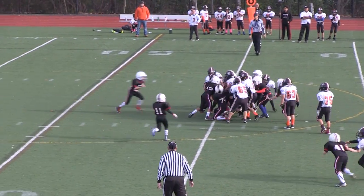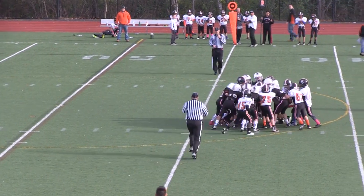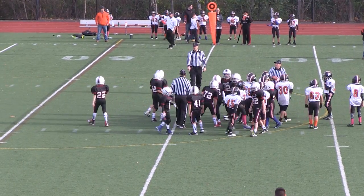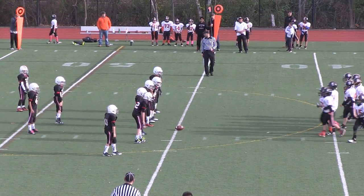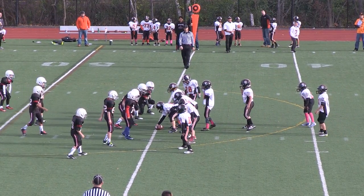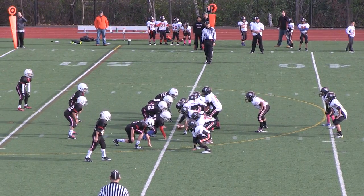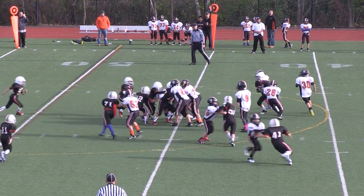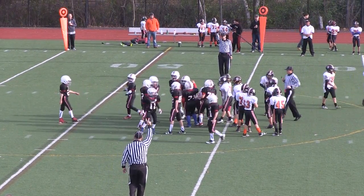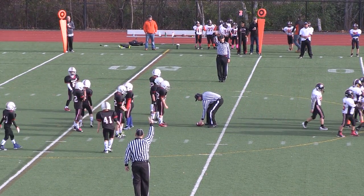It's a handoff up the middle — looks like he's close, but pushed back by the Reading Rockets defense. They give him the first down by the nose of the football. It'll be 1st and 10 for Woburn at the 45. Quick handoff up the middle — stopped just beyond the line of scrimmage for a yard or two. Number 72, Michael Olsen on the tackle.